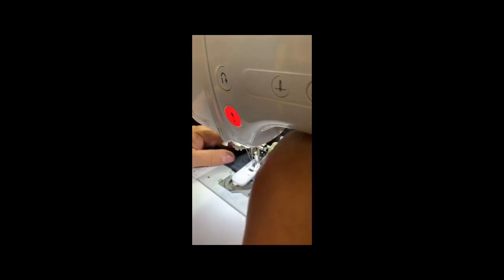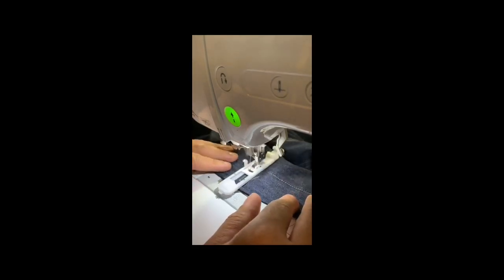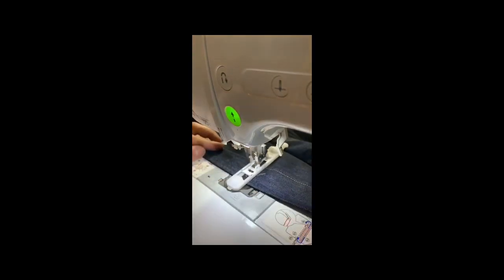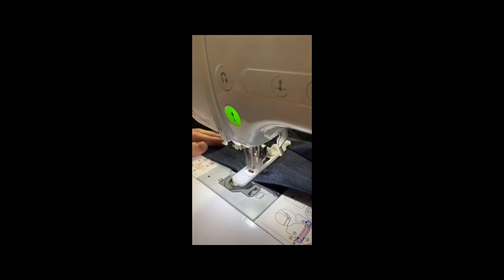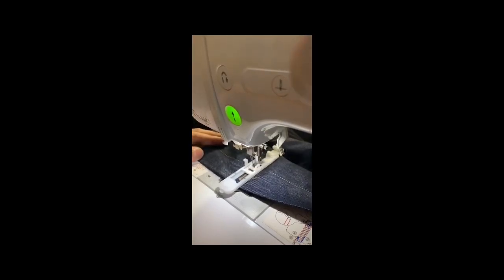I'm doing those with my automatic embroidery machine. This machine makes those buttonholes automatically — I just program it and press a button and it does it by itself.